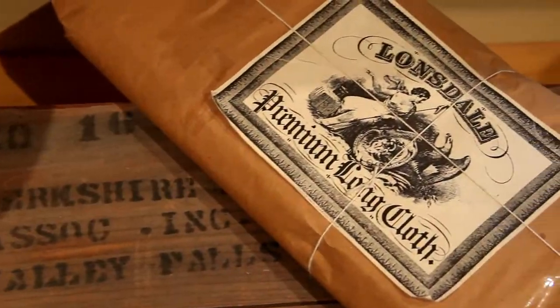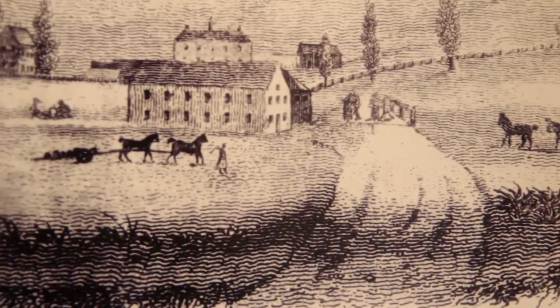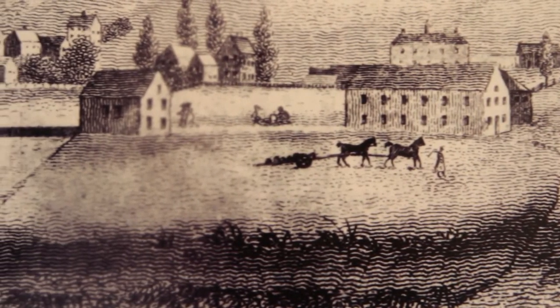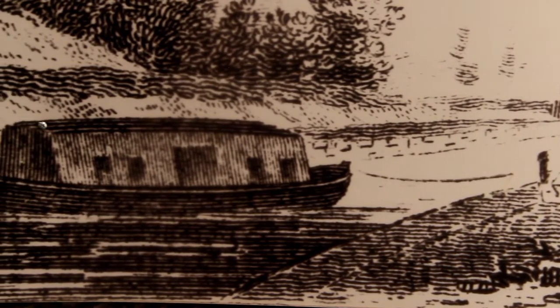Not only does it bring goods up and down the valley, but it also brings people again back to the water. You see tremendous growth along the mills because now it's easy to move goods. I can bring machines up to Worcester, or I can send finished product down.